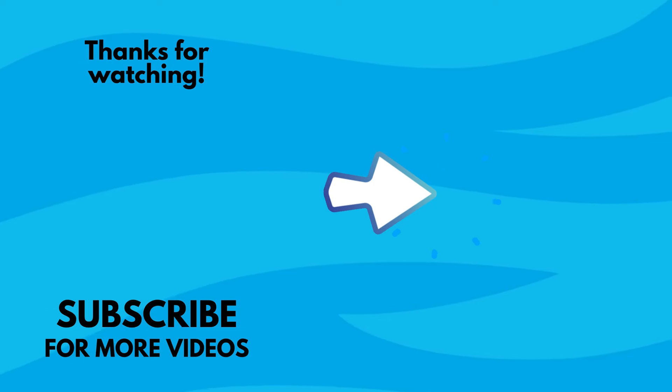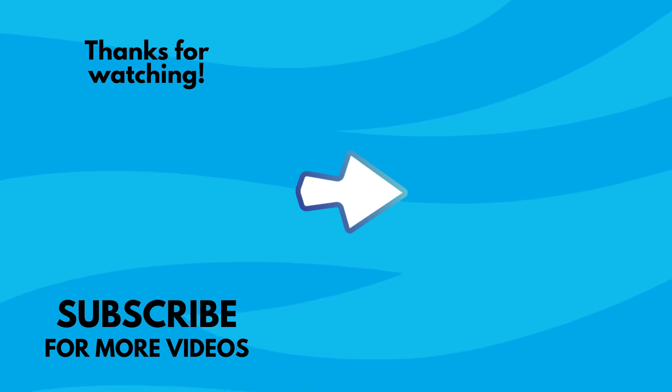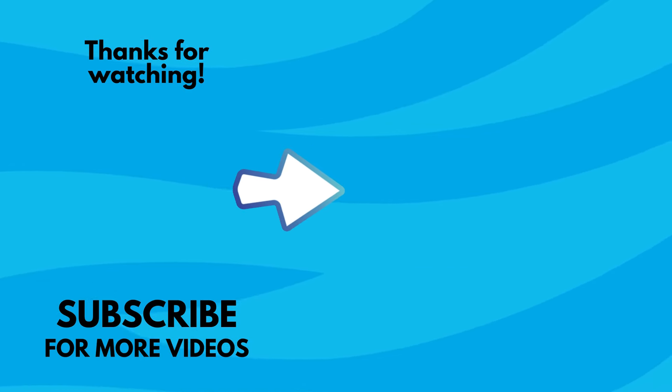If you like this video, give us a thumbs up and share it with everyone you care about. Thanks for watching and see you in the next video.